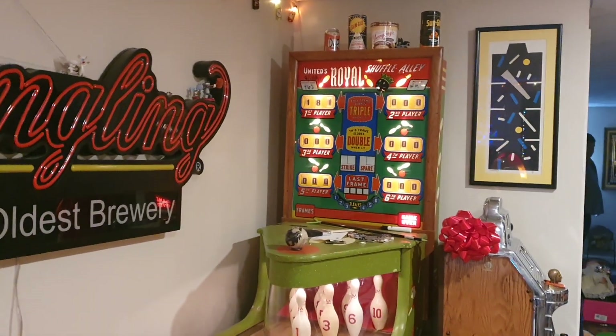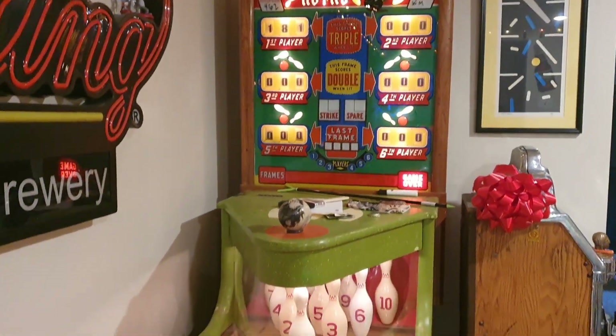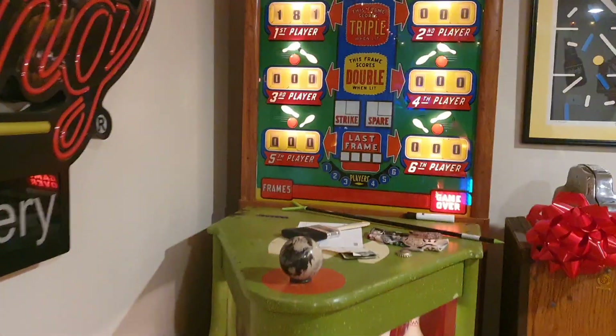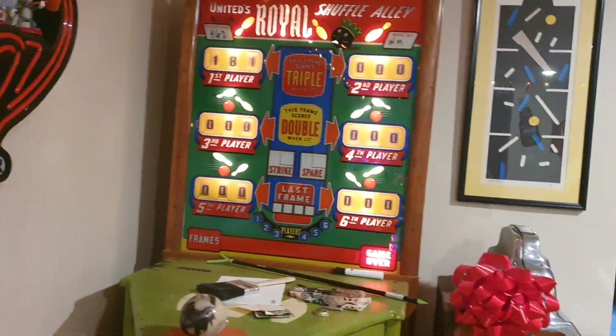Here's a United Royal Shuffle Alley — I just played that a little while ago, it's a really cool game. I wasn't very good at it; that was my score, 181. I don't think that's real good, but anyway.